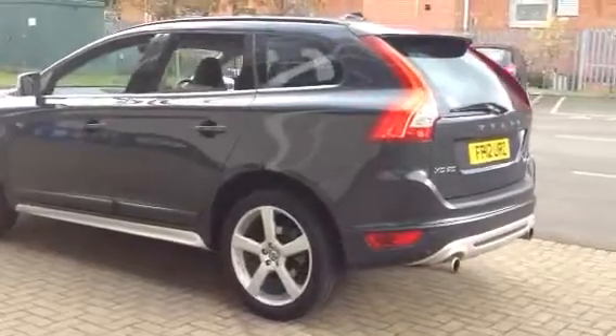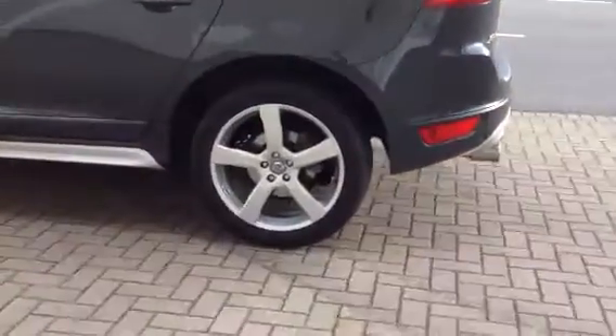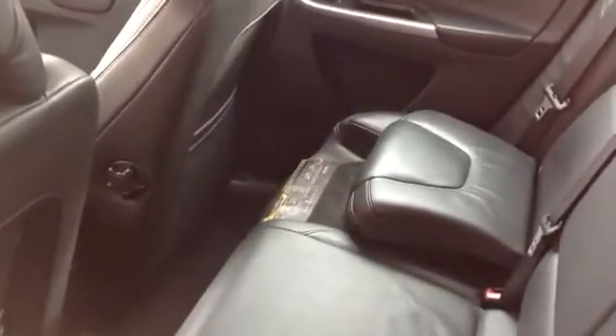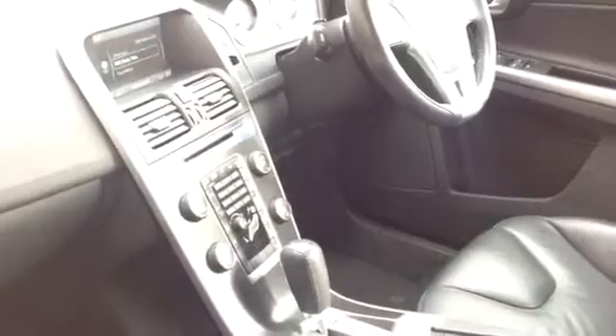It also features cruise control, a power-operated tailgate, and upgraded 20-inch gratis alloys. This car also has built-in booster seats for the little ones. It's got a multifunction steering wheel, CD player, and electronic climate control.